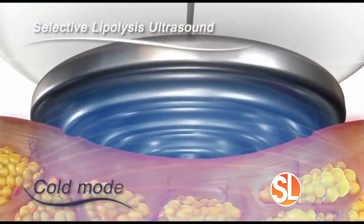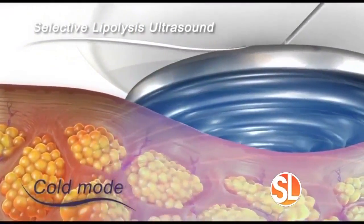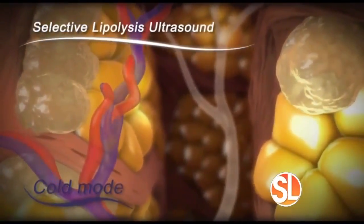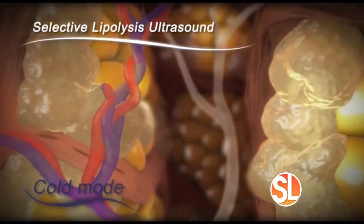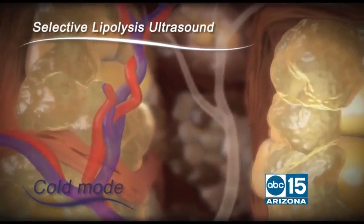So how does the V-Shape Ultra work? It is a combination of technologies. We use radio frequency technology, which is for the toning and tightening, and ultrasound technology, which is for the permanent fat loss. It actually destroys the fat cells — it's kind of like a one-two punch for fat cells. As you can see in the video, we use a combination of both cold and hot ultrasound, which disturbs and destroys the fat cells in the area.